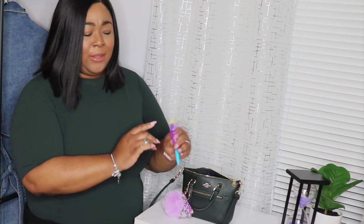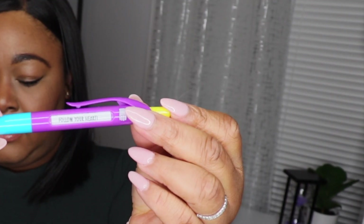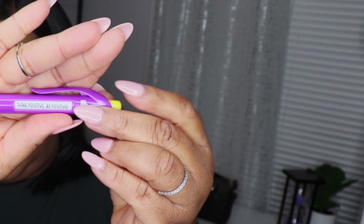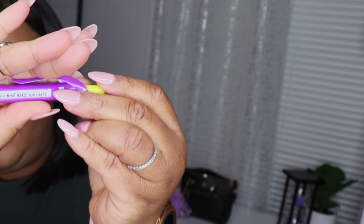A pen — you guys know I can't go anywhere without a pen. I got this from the Dollar Tree a long time ago, and every time you click it, it says something different. Right now it says 'follow your heart,' and then it says 'think positive, be positive,' and 'do what makes you happy.' Cute little pen.